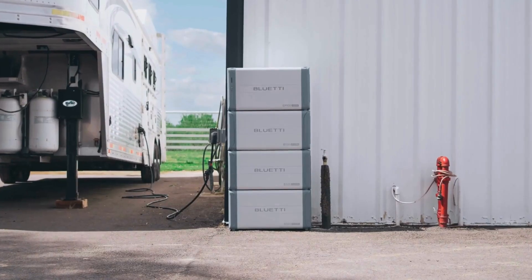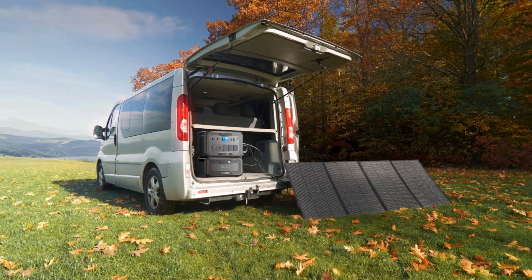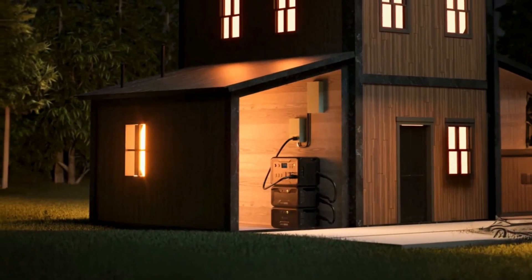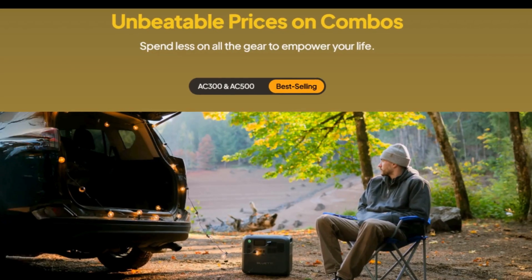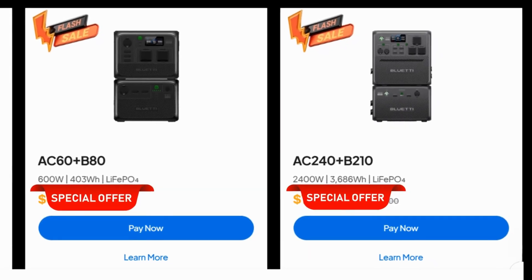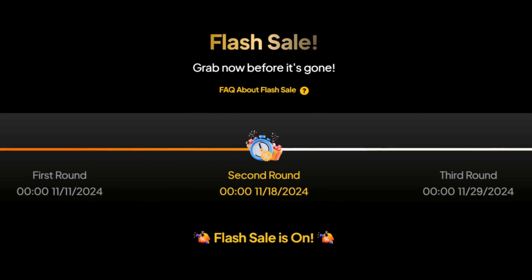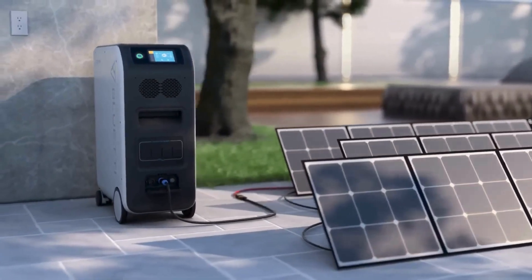Bluetti has some of the most versatile power stations out there, and their holiday sales event is a prime opportunity to save big. They're offering over 50% off on their most popular models, including the AC500 and the brand new Elite 200 V2 portable power station. If you need a solution that can expand as your power needs grow, Bluetti's modular designs are some of the best in the industry. They also offer exclusive member discounts — sign up for free and you'll gain access to even deeper savings, early access to new product launches, and bonus promotions like Spin to Win Prizes and Bluetti Bucks, which can be redeemed for future purchases.